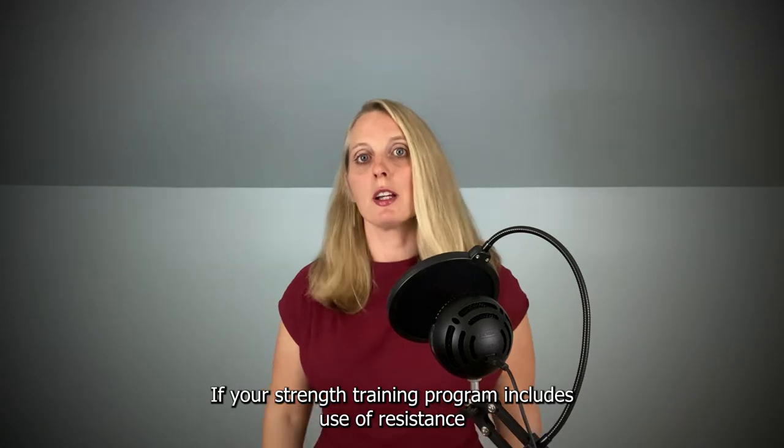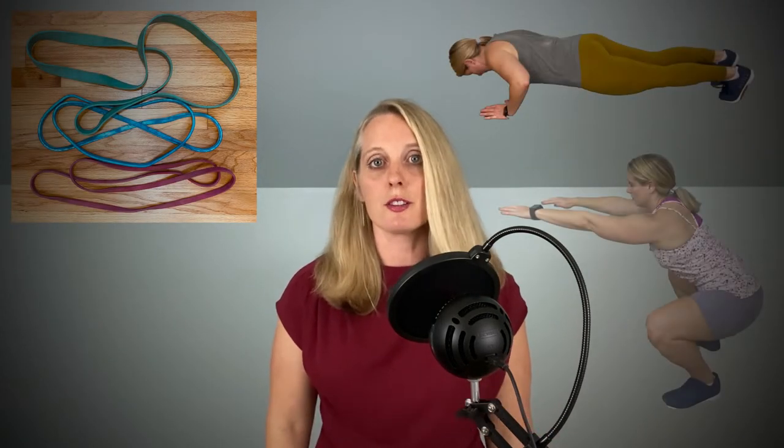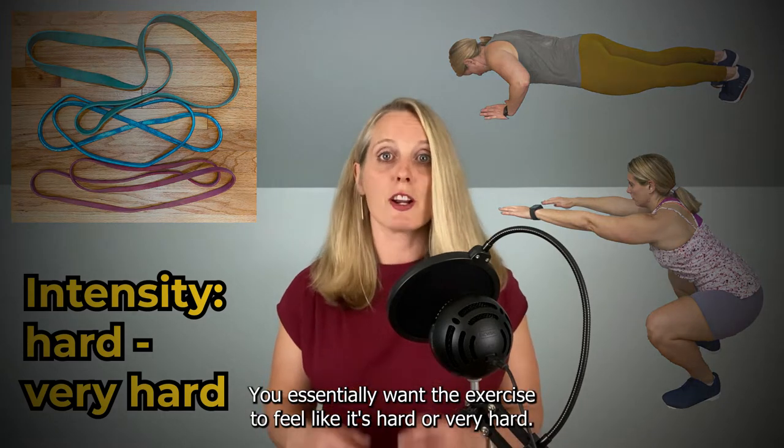If your strength training program includes resistance bands or body weight movements like push-ups and air squats, then rating of perceived exertion may be another way to prescribe intensity. You essentially want the exercise to feel like it's hard or very hard.